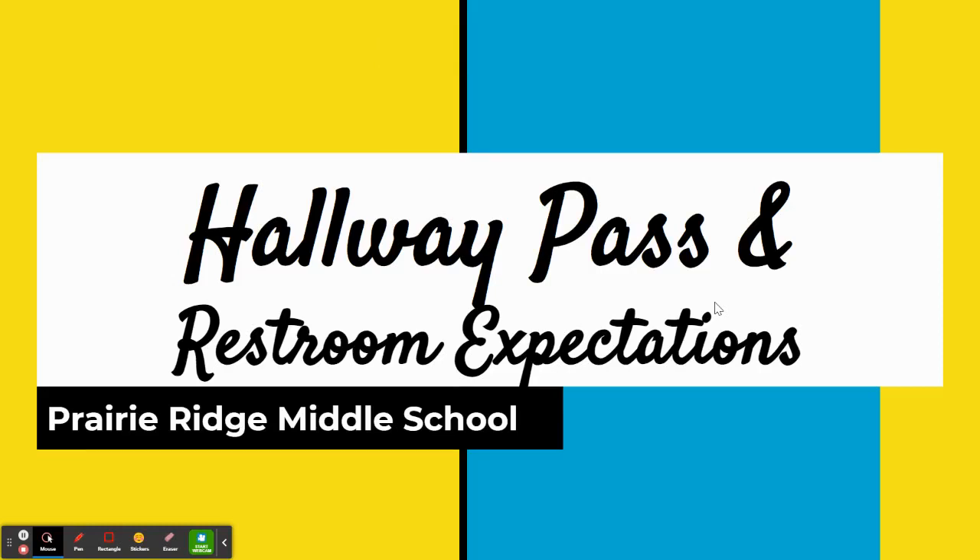For this lesson, we will cover the hallway pass system at Prairie Ridge and what safe, respectful, and responsible behavior looks like in the restrooms. This will be new information for some and review for others. This week, you will be receiving your hall pass from your advisory teacher.